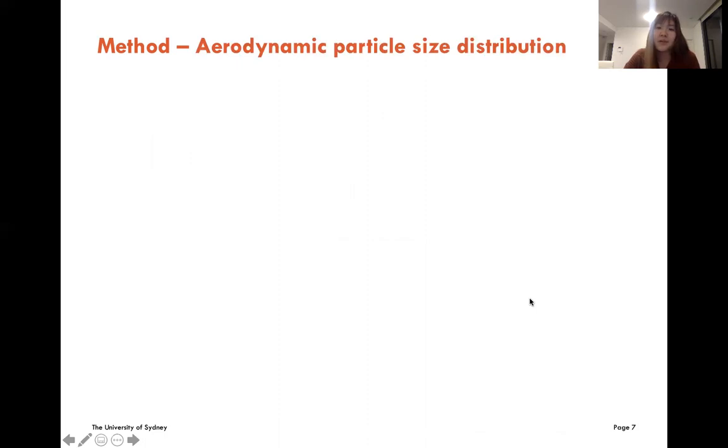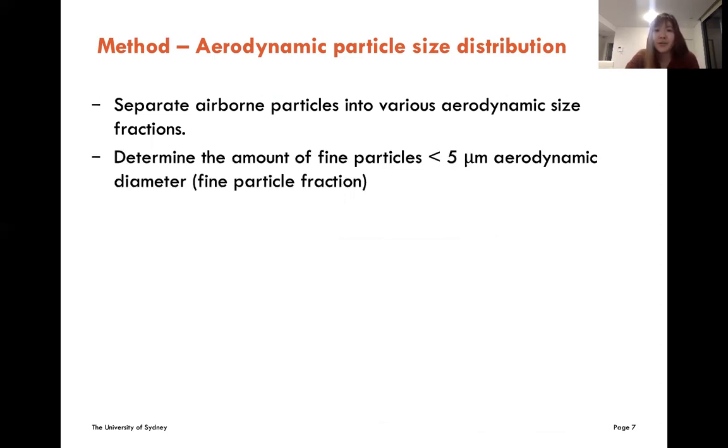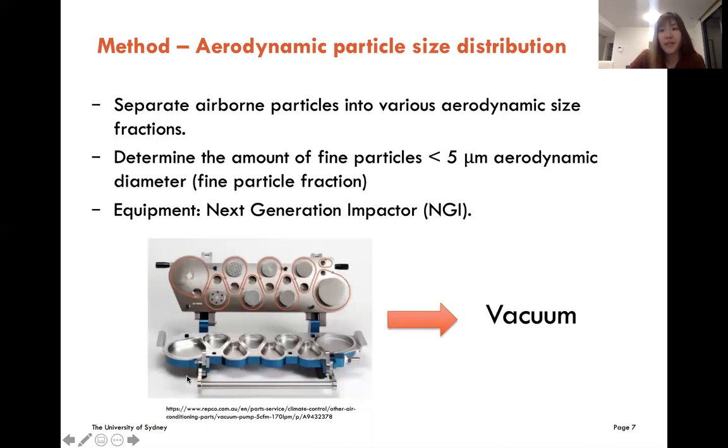The next measurement is aerodynamic particle size distribution. It separates airborne particles into various aerodynamic size fractions and determines the amount of fine particles lower than 5 microns of aerodynamic diameter, which is also known as fine particle fraction. The equipment used to measure APSD is the next generation impactor. For the principle of NGI, larger particles have more inertia, so they are more likely to be collected into the early stages. Small particles have more flexibility so they can follow the change of airflow and deposit into the later stages.